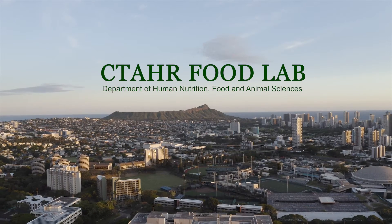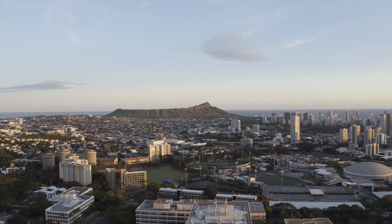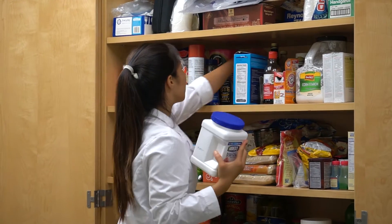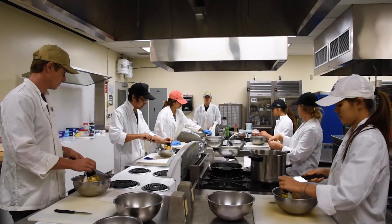The College of Tropical Agriculture and Human Resources, or CTAHR for short, was established in 1907 and is the founding college of the University of Hawaii. Among the many resources the college provides to support our students' learning is the Food Lab,